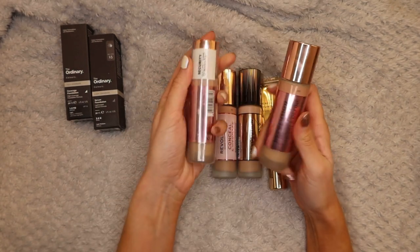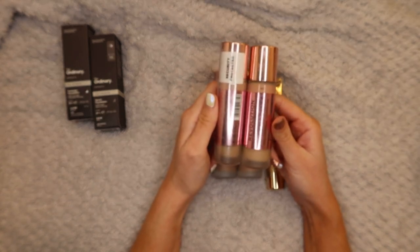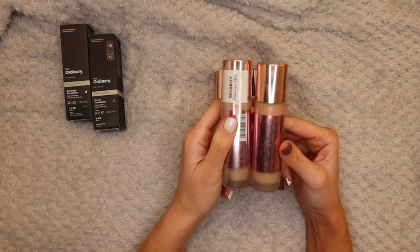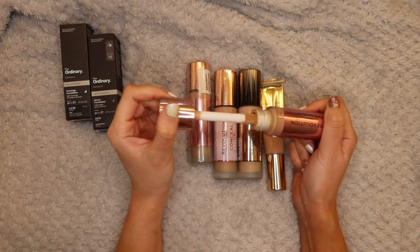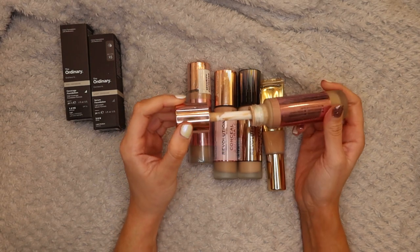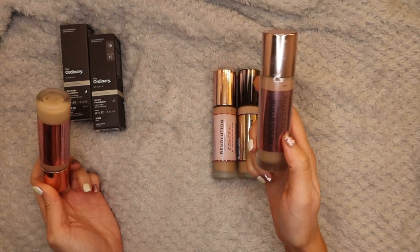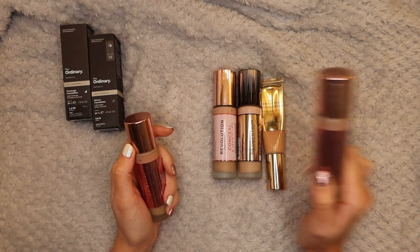Moving on to Revolution products - starting off with the Revolution Conceal and Define in F7. The reason I have two is this was my absolute favorite foundation earlier in the year, but as my skin keeps changing it's just not working as well and I find myself reaching for other foundations. The color is really good for me. A lot of people moan about the doe-foot applicator but I actually quite like it. I'm going to keep the opened one but pass on the brand new sealed one - I'm probably not going to make my way through both.